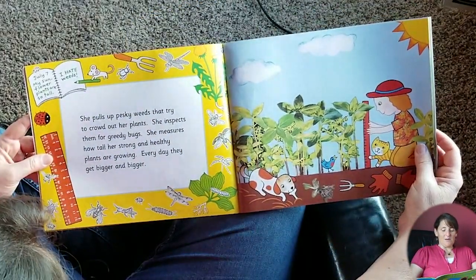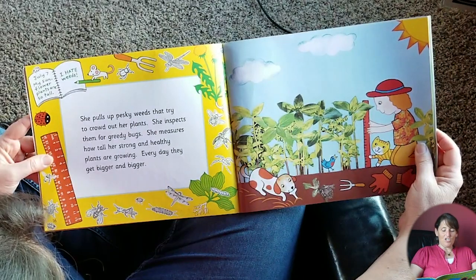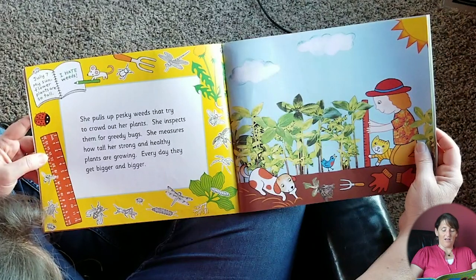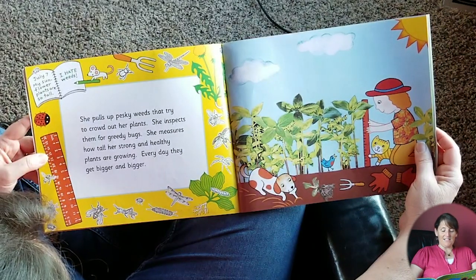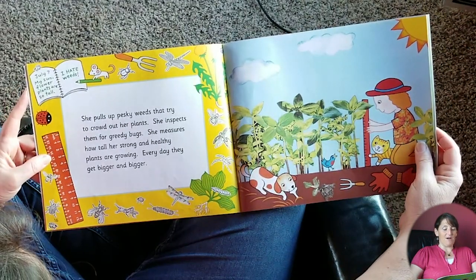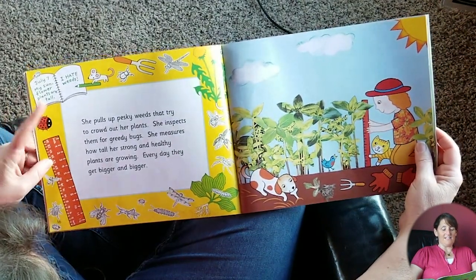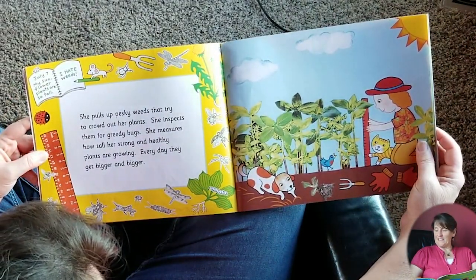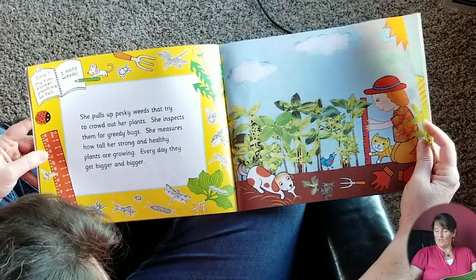She pulls up pesky weeds that try to crowd out her plants. She inspects them for greedy bugs. She measures how tall her strong and healthy plants are growing — every day they get bigger and bigger. This is July 7th: my sunflower plants are so tall. And then it says, I hate weeds. She's got to get in there and pull those pesky weeds out so they don't suffocate your pretty flowers.